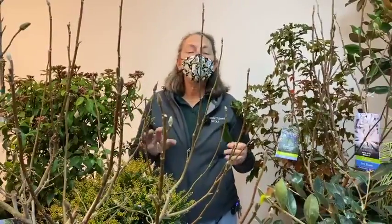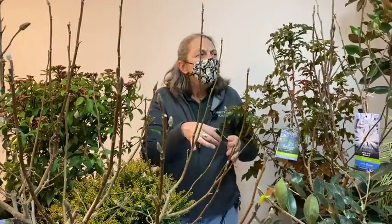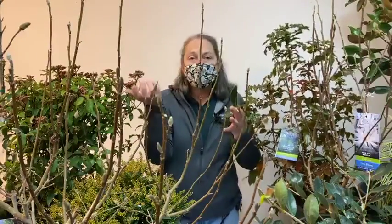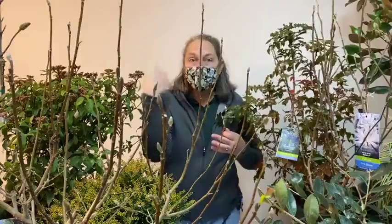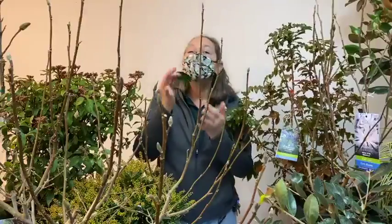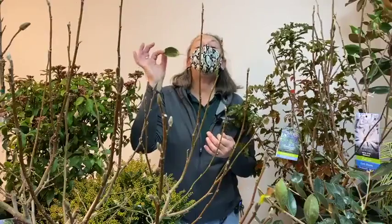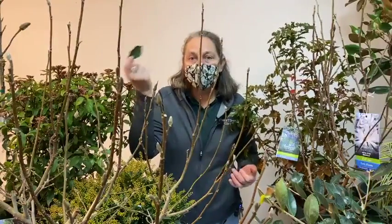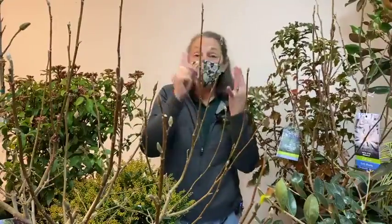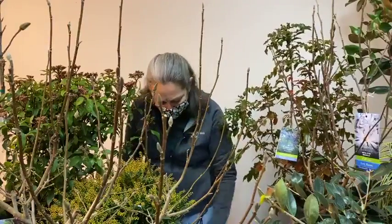An evergreen magnolia doesn't drop everything in the fall like deciduous ones do. Like how you find hair in a hairbrush while still growing new hair, even evergreens retire their oldest foliage over time. Living cells only last so long, so an evergreen magnolia will occasionally let older foliage fall — not necessarily in the fall, but in a random dropping all year round.